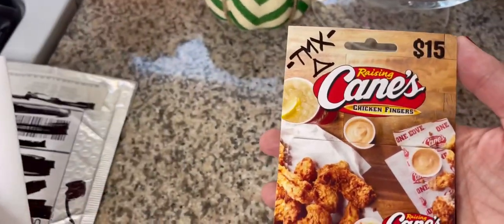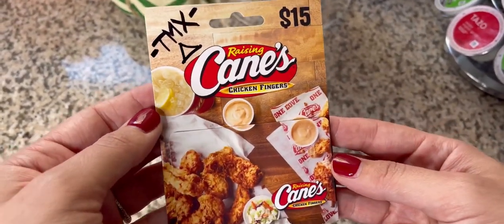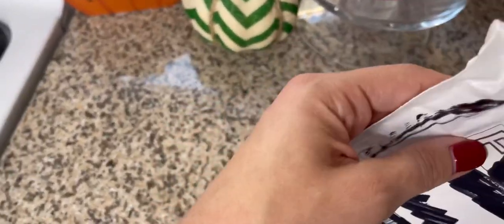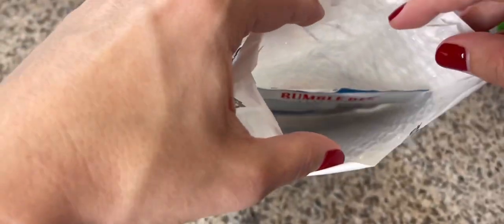Next up: it's been a minute since I've gotten a gift card, but I got a gift card for 15 bucks from Cane's — I was stoked about this. Not sure what was up with the initials and the triangle in the corner, but that's okay, we'll still take it. I just wish I knew what some of these things meant.